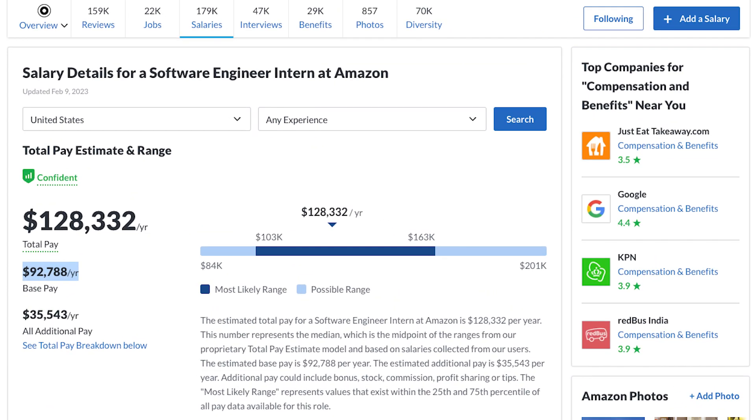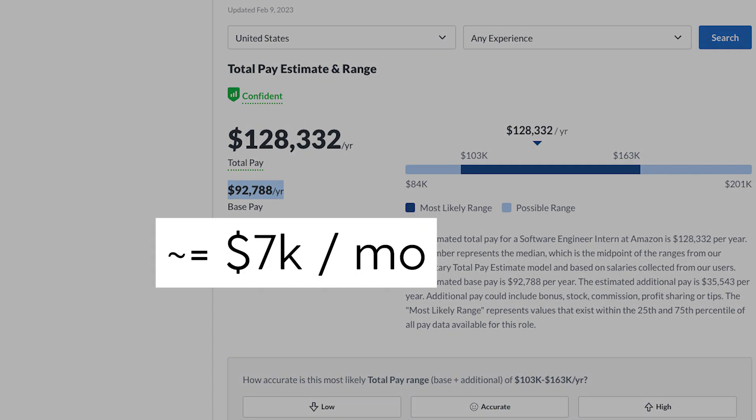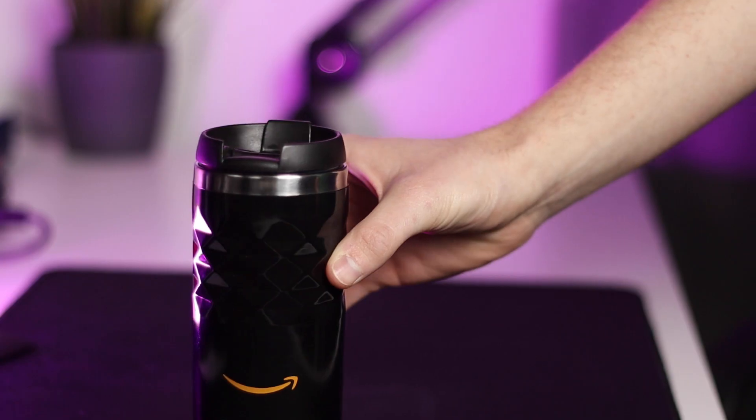Finally, the question you've all been waiting for — what salary can you expect as a software engineering intern at Amazon? Amazon is known for offering very competitive salaries to both their normal employees and their interns. According to Glassdoor, on average Amazon interns earn around $7,000 per month for software engineering internships. This figure can vary a lot based on location and role. In my personal case I was earning more in the ballpark of half that number, simply because European software engineering salaries are generally lower than in the US. Either way, with all the other benefits and compensations considered, this is still a very great salary, especially for an internship.